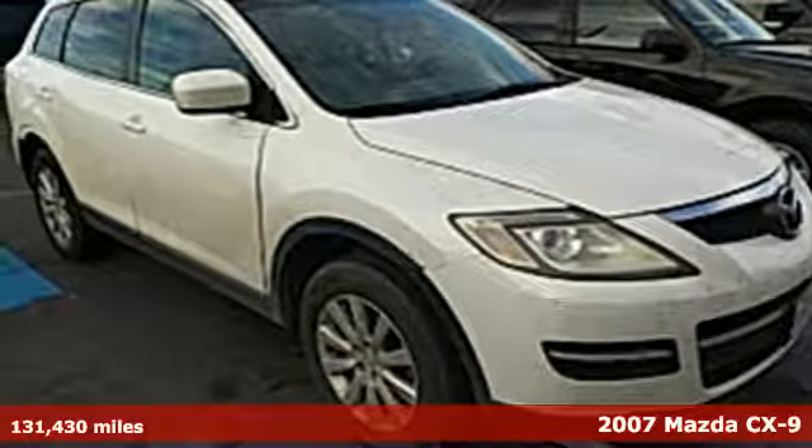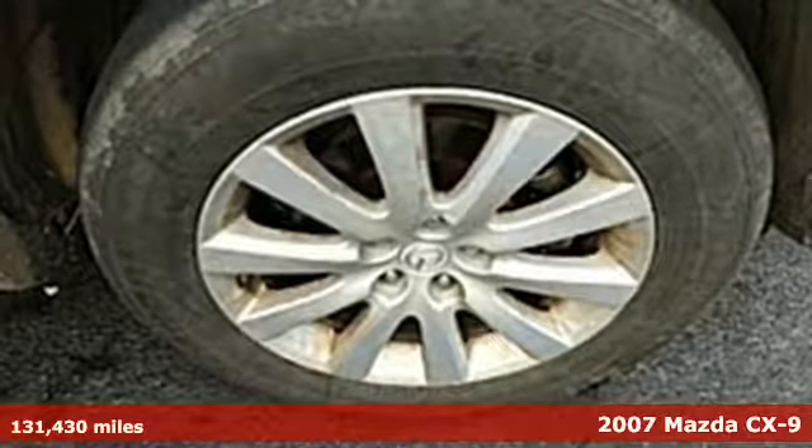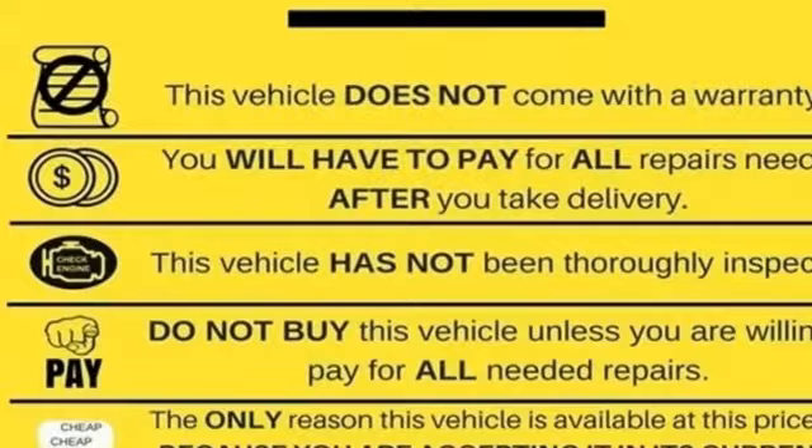Here's a 2007 Mazda CX-9. The 2007 Mazda CX-9 has standard remote-powered door locks, one-touch power windows, air conditioning, liftgate rear door, cruise control, and a tilt-and-telescopic steering wheel.